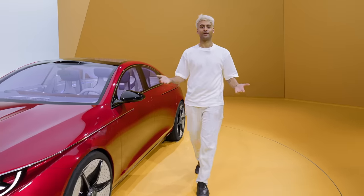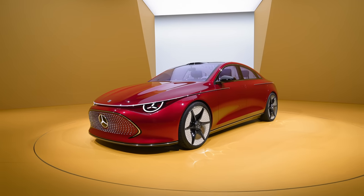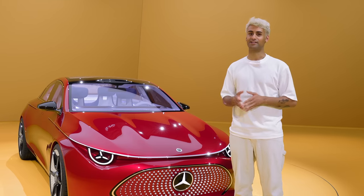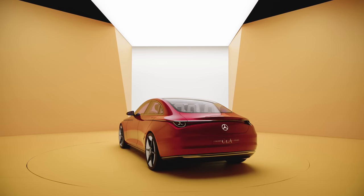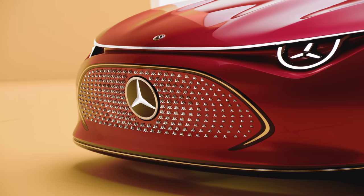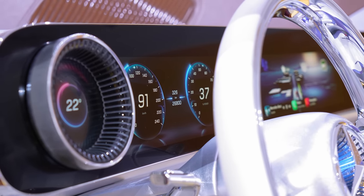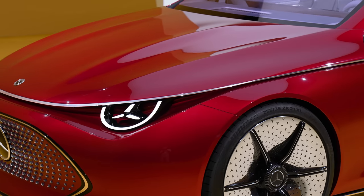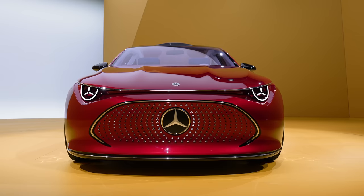We've talked about the design of the Concept CLA class both inside and outside, but let's talk about the performance and innovations that this car brings to the road. The Concept CLA class is the first car to be built on the new electric-first MMA platform by Mercedes-Benz. Built with innovations and discoveries from the incredible Vision EQXX, with an advanced 800-volt electric drivetrain and high-voltage electric driveline, this car is fast and incredibly efficient. Giving you a range of over 750 kilometers on a single charge, with fast charging up to 250 kilowatts, you can get up to 400 kilometers in 15 minutes of charging. This redefines the one-liter car with consumption of around 12 kilowatt-hours per 100 kilometers.